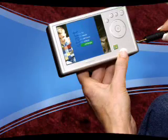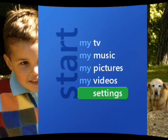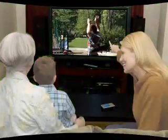Plug into a TV to share your movies and images. In Settings, go to Display and TV Out to select the type of output. It's that easy.